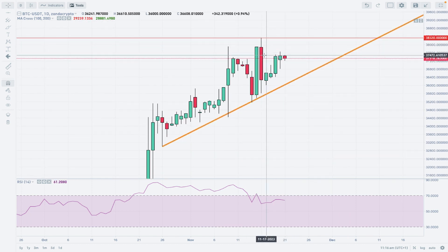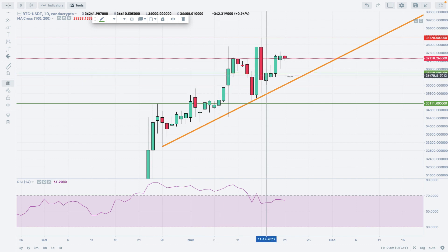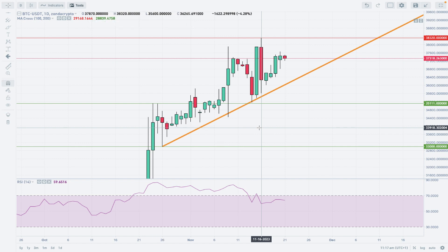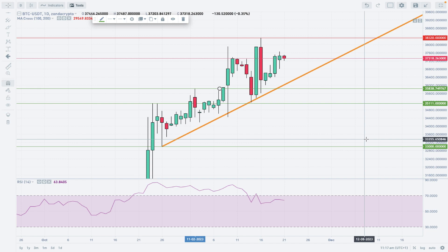This bearish engulfing pattern, made after the new swing high, may indicate the market is ready for some sort of pullback. Let's create some important technical support levels. The immediate support is located roughly around $35,838. There is also a distinct technical support at $35,111, and the main key level for the Bitcoin bulls is $32,982.